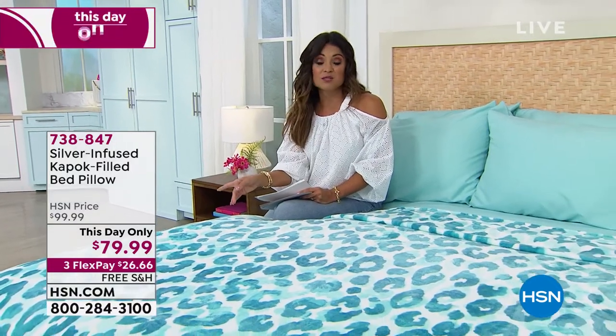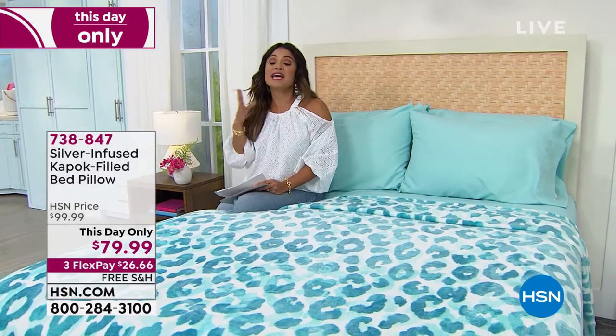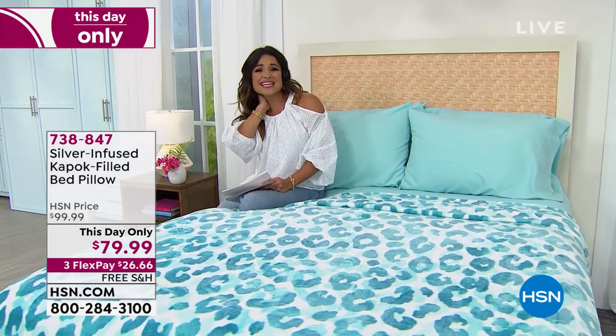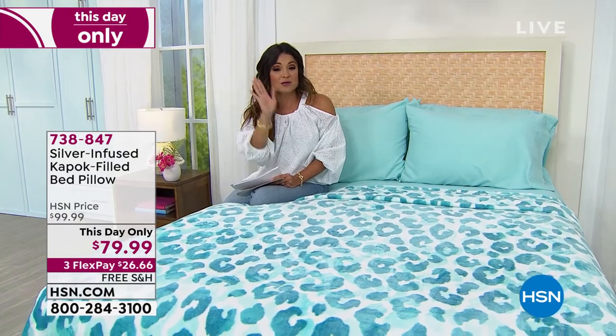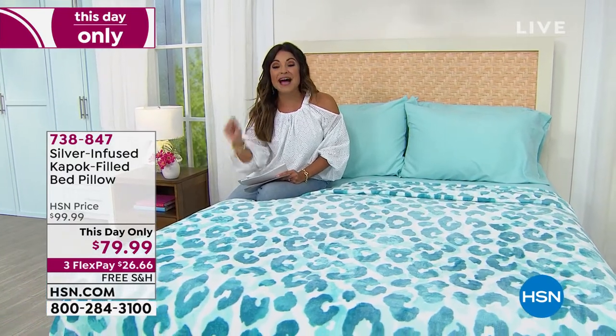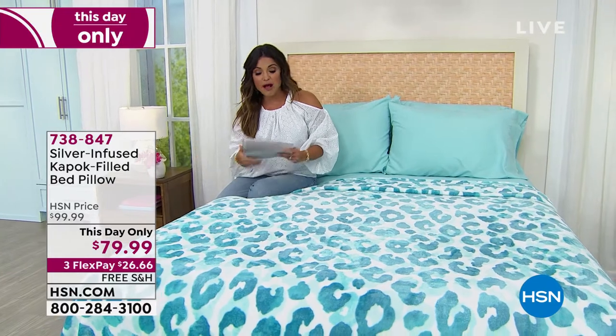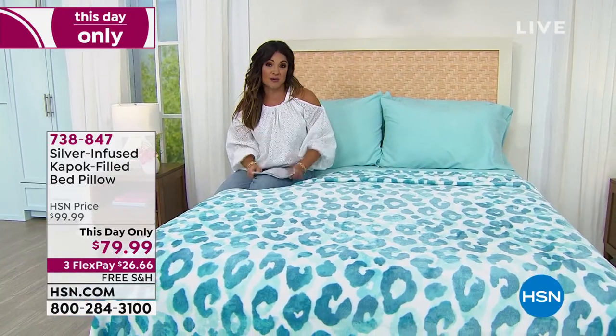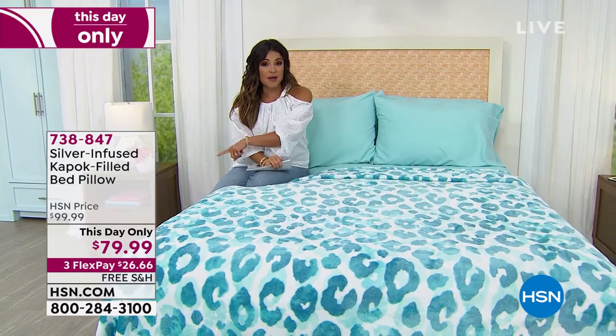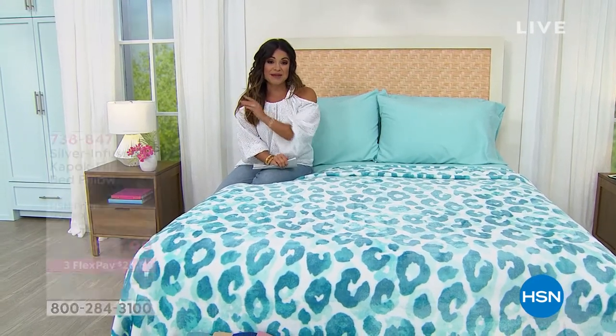For today only it is $20 off, comes with that cover, three flexible payments, and we're taking care of shipping and handling. If you find yourself tossing and turning, neck aching in the morning, and you've been searching for the right pillow — this could finally be the one. It's probably the most feature-rich pillow I've ever presented here at the network. If you want to get a jump on that one-day-only sale, there's your item number.